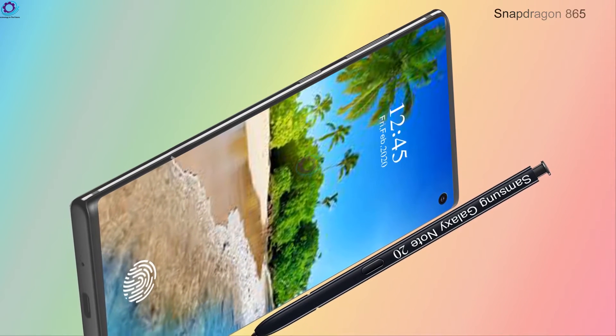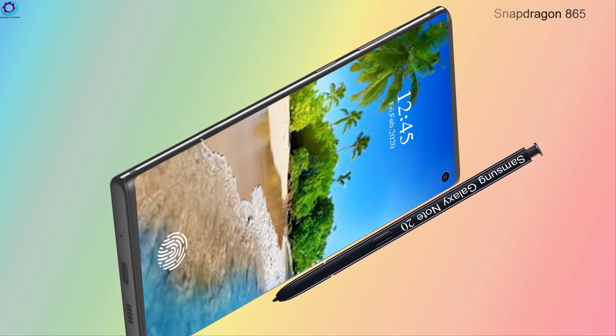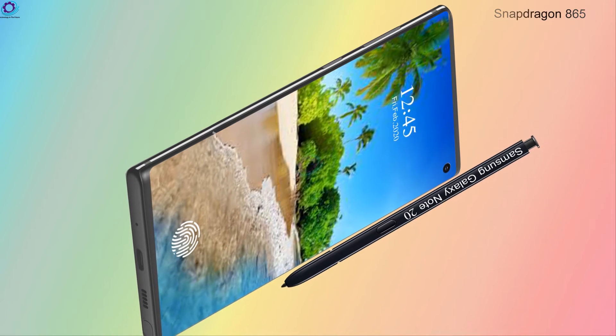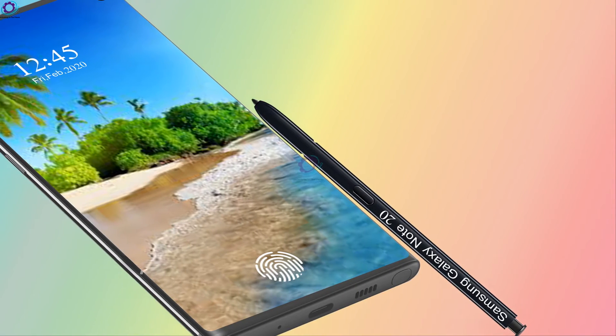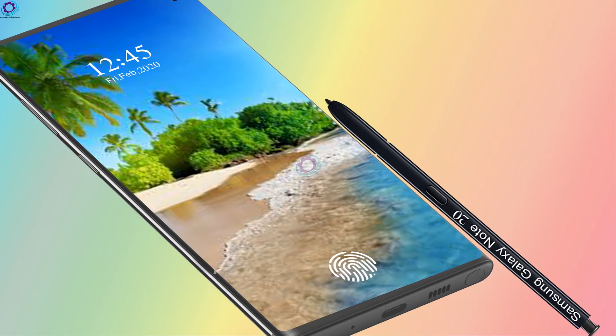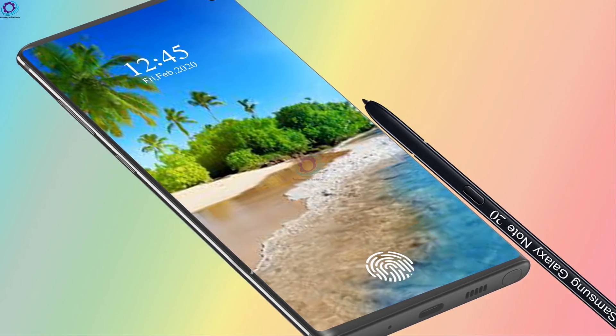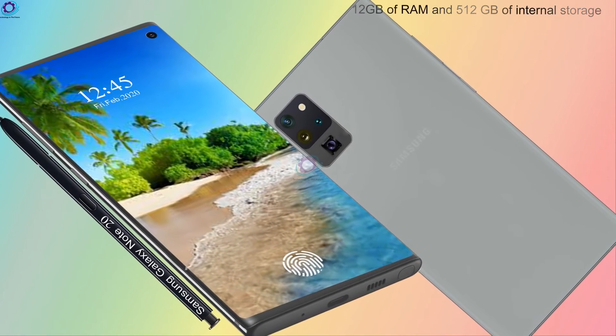Protection is Corning Gorilla Glass 6 on both front and back glass, with an aluminum frame. The upcoming Samsung Galaxy Note 20 will be powered by the latest Snapdragon 865, the most powerful and most reliable chipset available in the smartphone market.